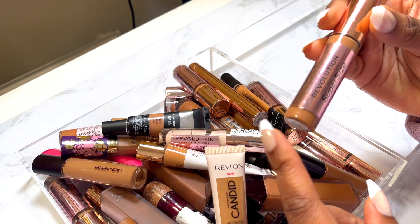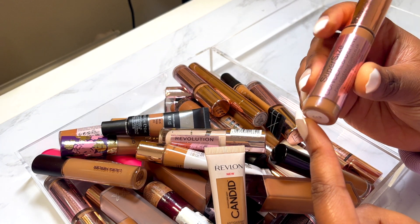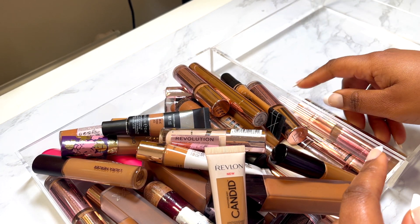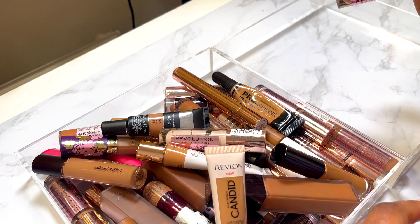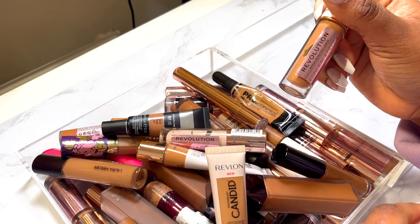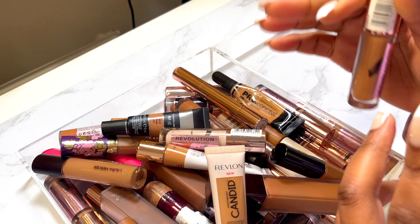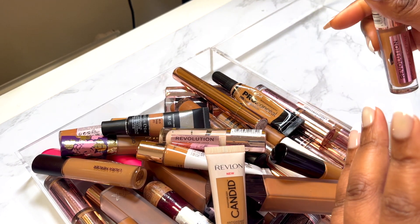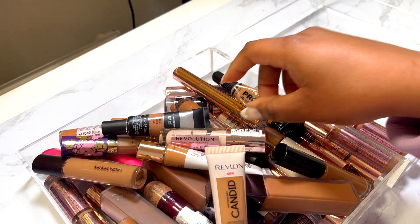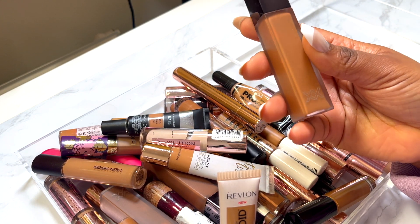I've got a brand new super size Conceal and Define full coverage concealer in C13 — one of my absolute favorites. I mostly have videos using these products so definitely check out my channel. Conceal and Define in C12.7 — I do like to try the different shades, so yeah, keeping this one. I've used it. And the XX Revolution CX14.5.